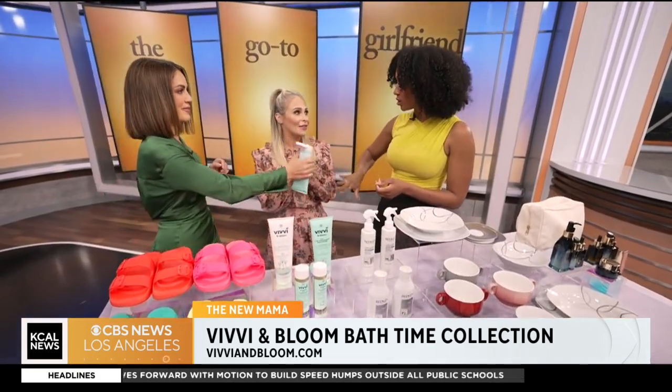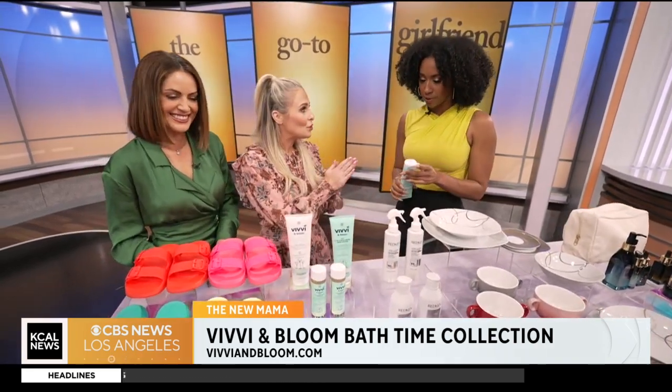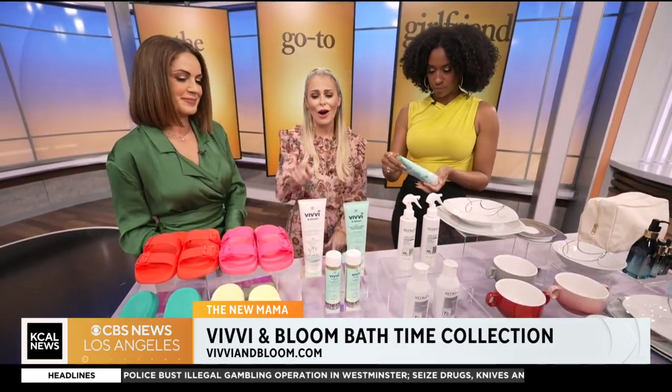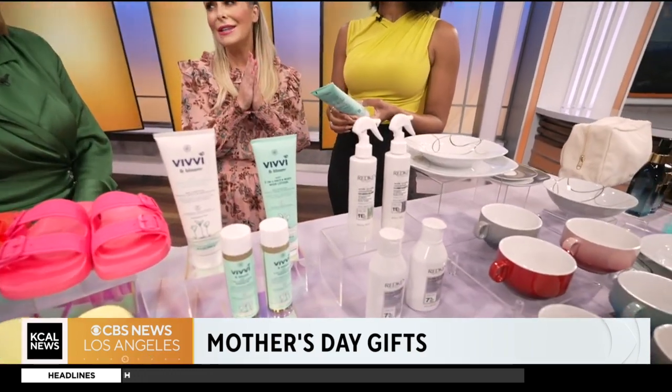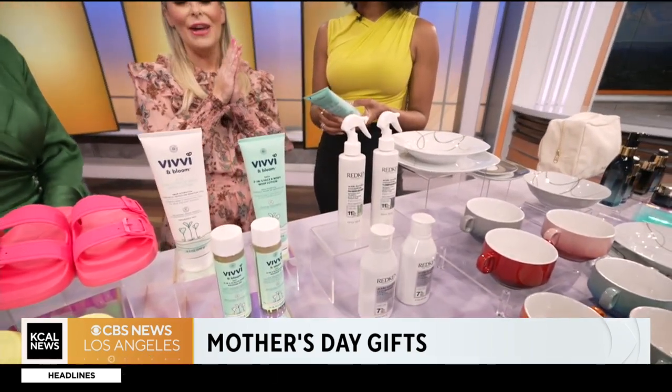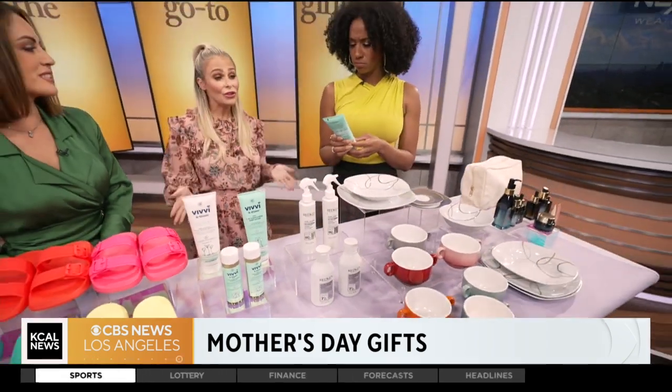It can go on both the baby and the mama. This is their whipped lotion — it's for the face and the body. The massage oil is really great especially for bonding with the newborn, and it's also for the scalp as well. All products are naturally derived.